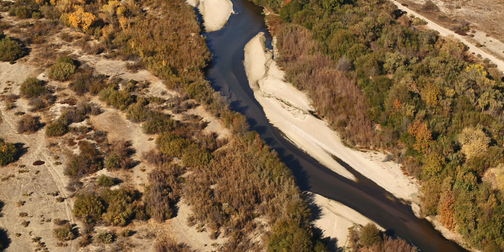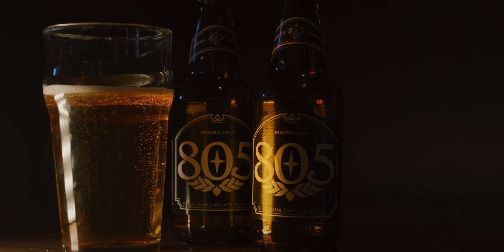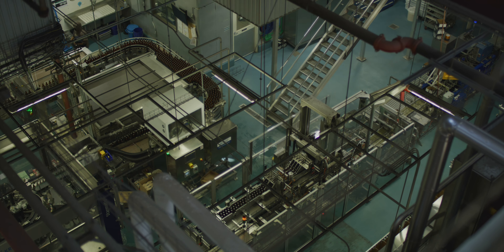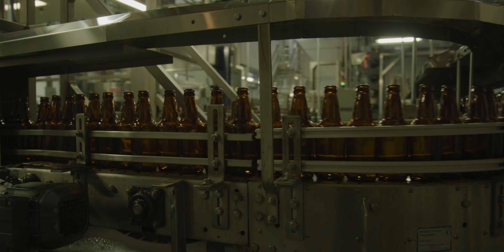It heads north to the Salinas Valley, which is one of the most important agricultural areas in California — it's just a real bread basket. It's no secret that it takes a lot of water to make beer. I'm sure many people wonder, how can they afford to make so much beer in California where water is such a scarce resource?